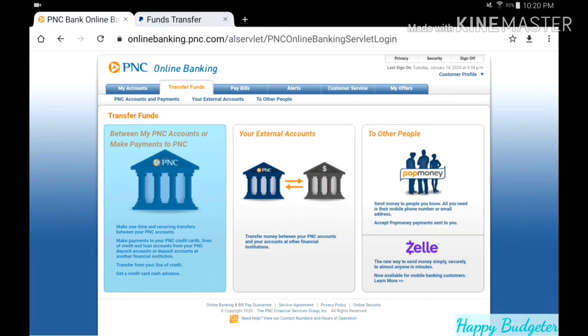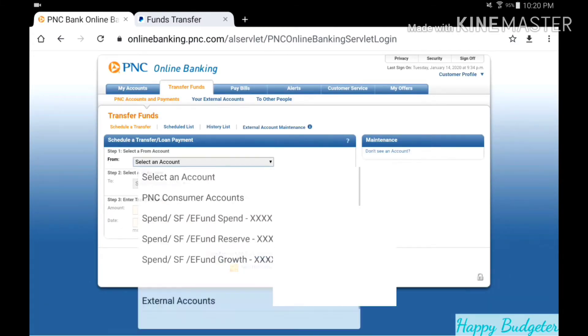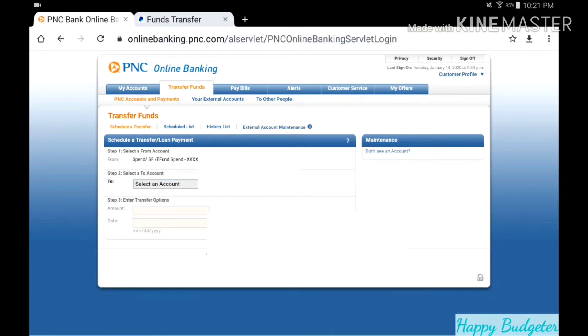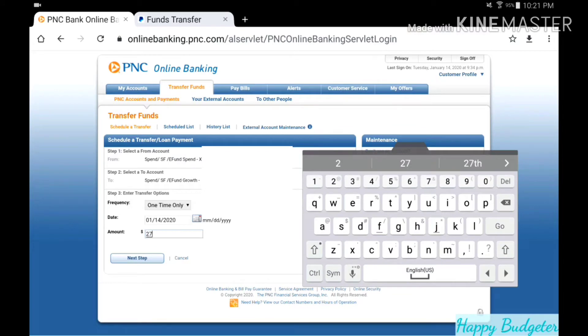So I transferred $27.16 into the checking account. Let's go on over to our checking account and transfer $27.16 into our savings. We're going to start with our spend account and then transfer to the growth account. Today is January 14th, 2020.